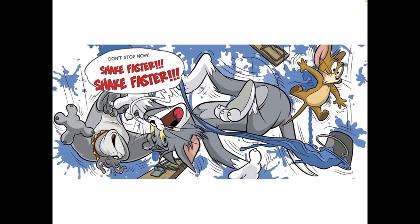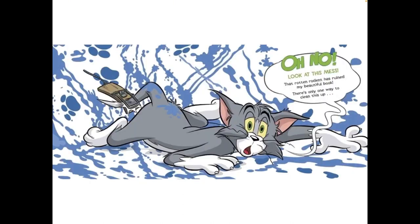Don't stop now. Shake faster, shake faster! Oh no! Look at this mess. That rotten rodent has ruined my beautiful book.